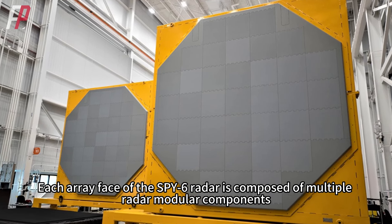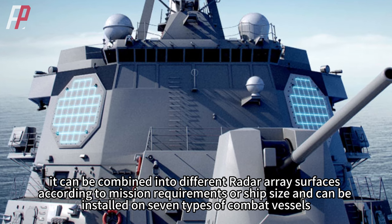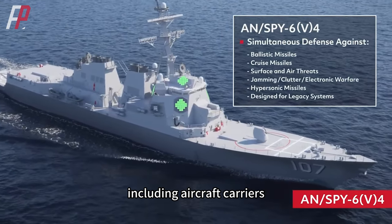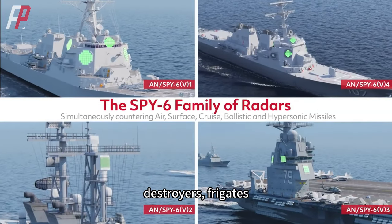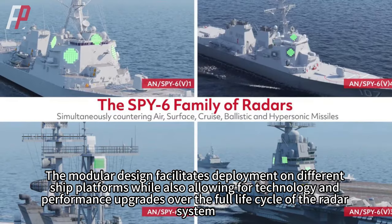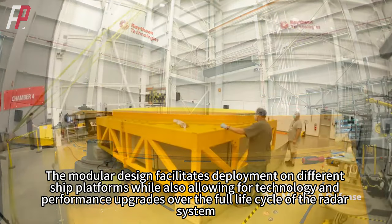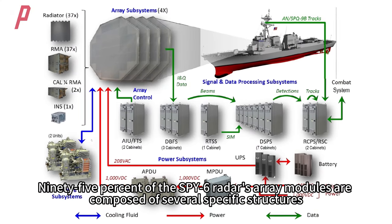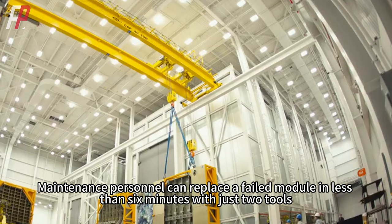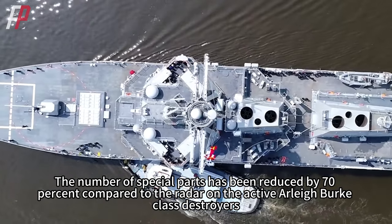Each array face of the SPY-6 radar is composed of multiple radar modular components. By adding or subtracting modular components, it can be combined into different radar array surfaces according to mission requirements or ship size, and can be installed on seven types of combat vessels, including aircraft carriers, amphibious assault ships, destroyers, frigates, and coastal combat ships. The open hardware architecture of this radar is completely different from the earlier SPY-1. Maintenance personnel can replace a failed module in less than six minutes with just two tools, and the number of special parts has been reduced by 70% compared to the radar on active Arleigh Burke-class destroyers.